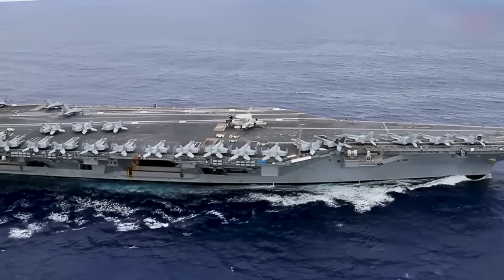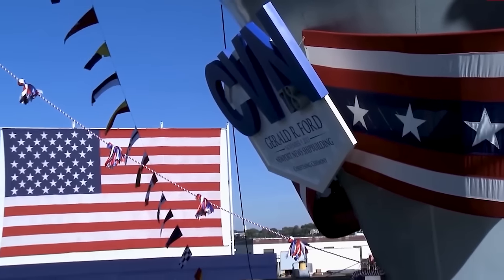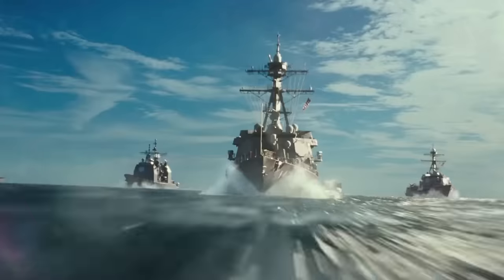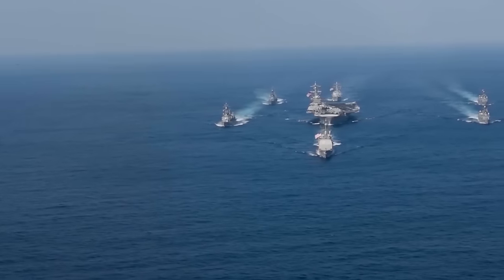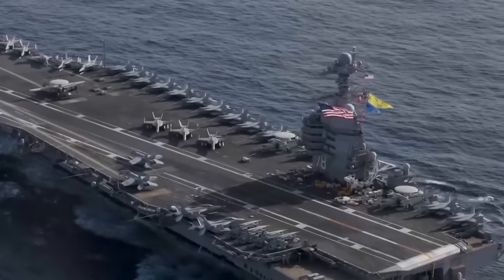We're about to find out! So buckle up and prepare for a thrilling journey inside the USS Gerald R. Ford. This floating fortress is no ordinary ship — it's a symbol of naval might, a beacon of strength. Here is a massive vessel speeding across the ocean at over 35 knots, carrying the hopes and dreams of an entire nation.